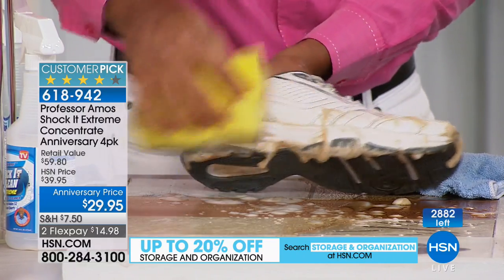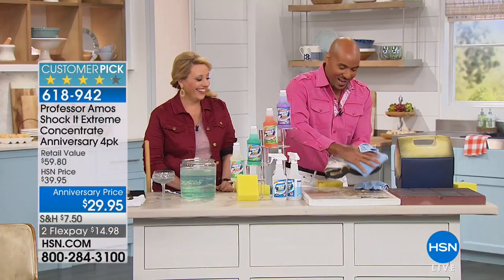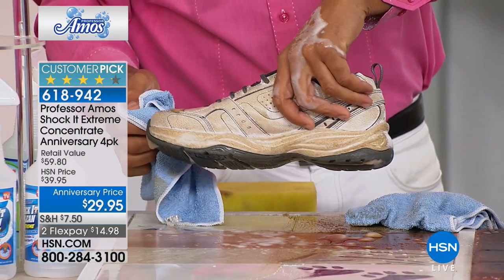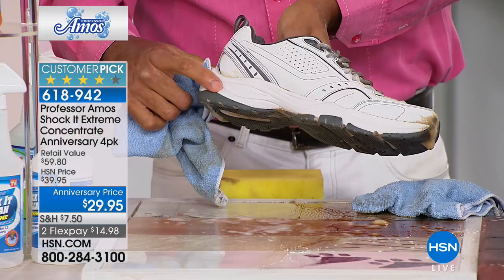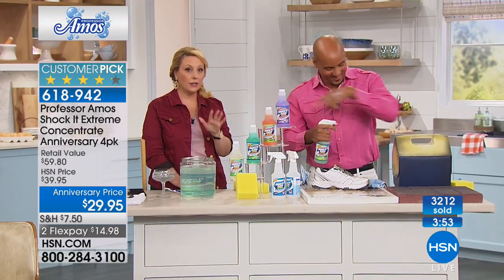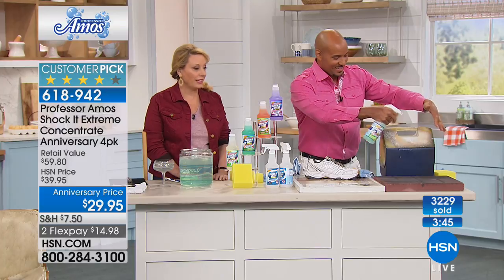Tennis shoes — or 'kicks' as the kids call them — can run $120 to $140. If you can save one pair of shoes with Shaka Clean, it pays for itself. Watch the before and after on this rubber sole. If you've ever used bleach and ammonia on a rubber sole, it turns it yellow. Shaka Clean won't do that.